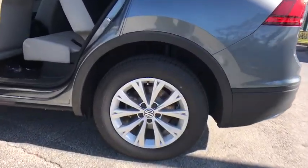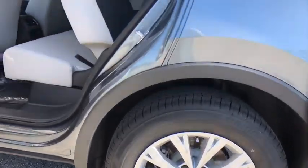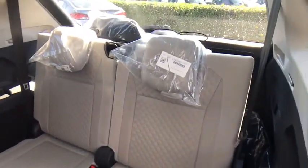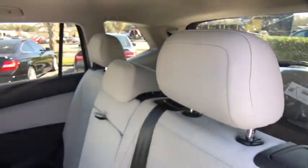Remote keyless entry, panic alarm, driver vanity mirror, tilt steering wheel, and front reading lamps. Drive away with a great deal on this vehicle. Call or stop in today.